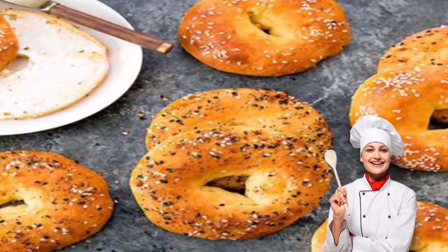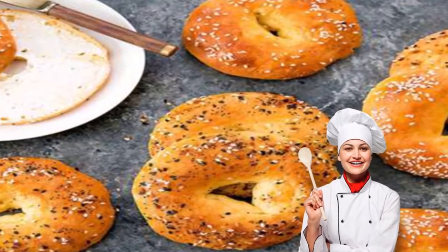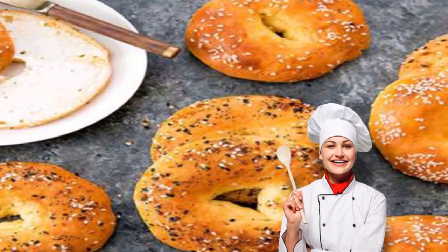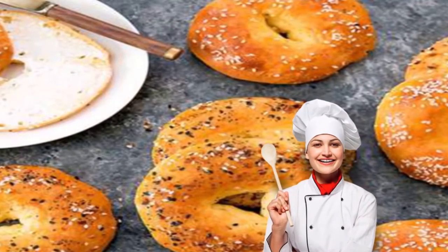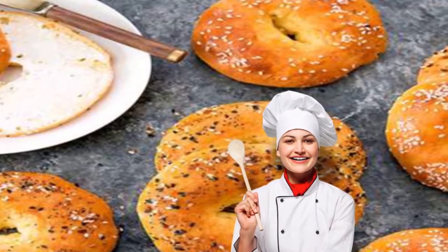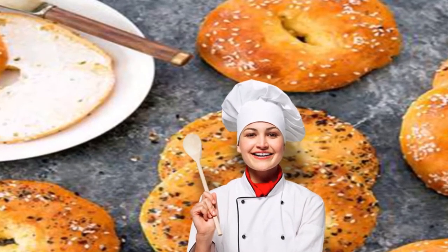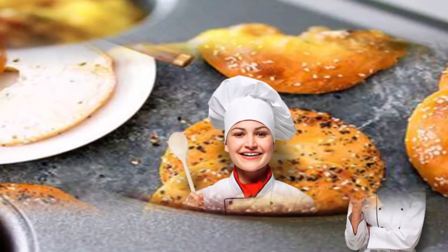Low-carb keto bagels. A bagel and coffee is a classic breakfast duo, but that bagel can be really high in refined carbs. These low-carb keto bagels are made from cheese, almond flour, and egg for a healthier bagel makeover that still gets the job done. Choose fillings that are keto-friendly, like avocado, smoked salmon, hummus, egg, or nut butter. Get the recipe: low-carb keto bagels.